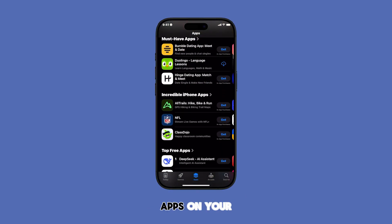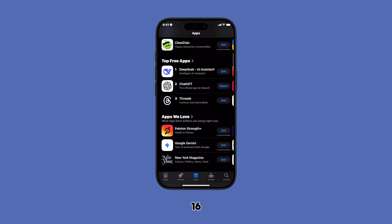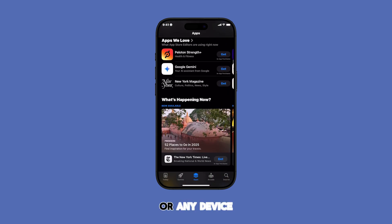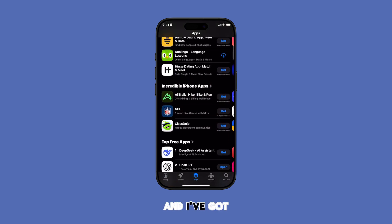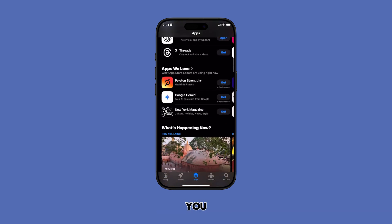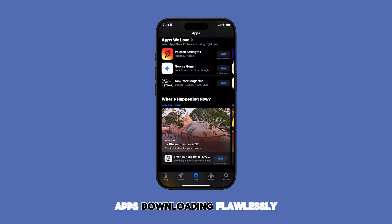Are you having trouble installing apps on your brand new iPhone 16, 16 Pro Max, or any device running iOS 18? Don't worry, you're not alone, and I've got some quick and easy fixes for you. Let's get those apps downloading flawlessly.